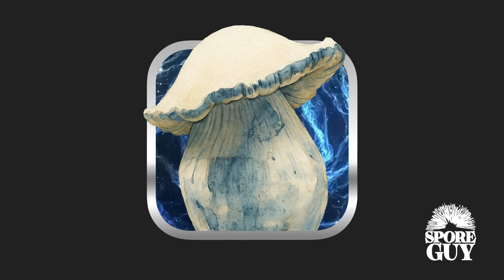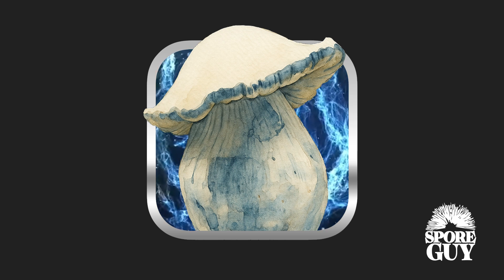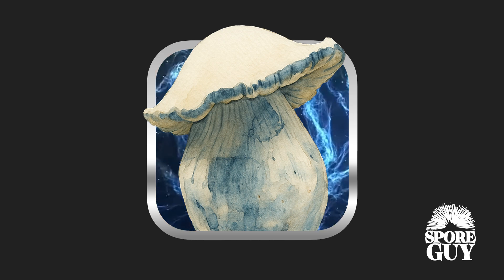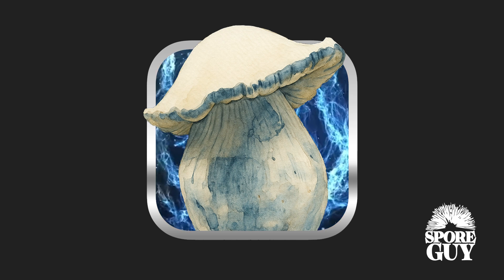First off, Yeti is part of the true albino teacher lineage — the TAT lineage — and it's quite remarkable within that group. The big thing right away is its size. It's known for having the largest fruiting body in the entire TAT family tree. That size is a huge marker. Its origin story is also really interesting — it involves the mycologist Jick Phibbs.